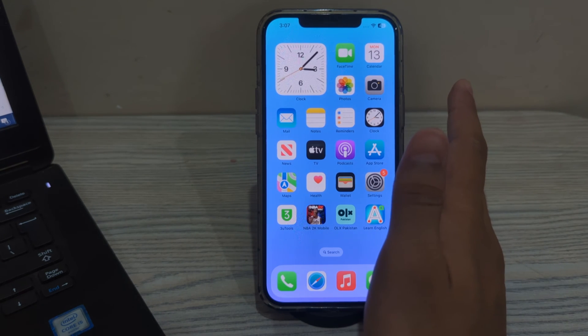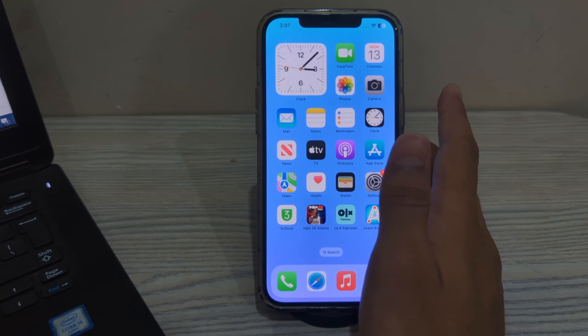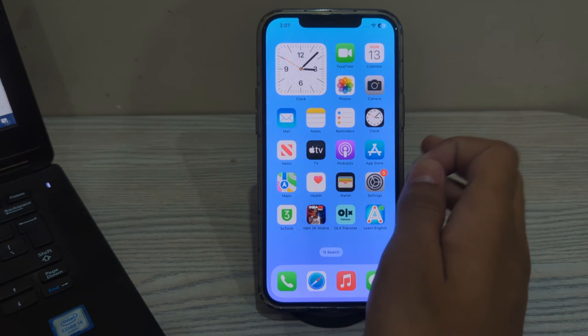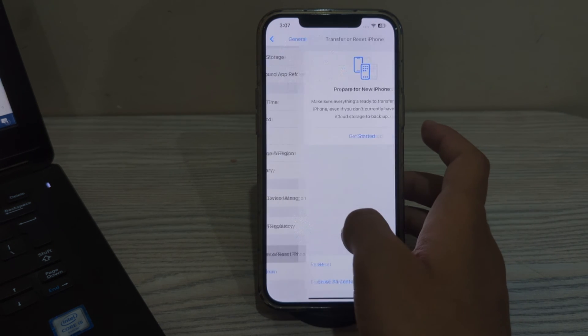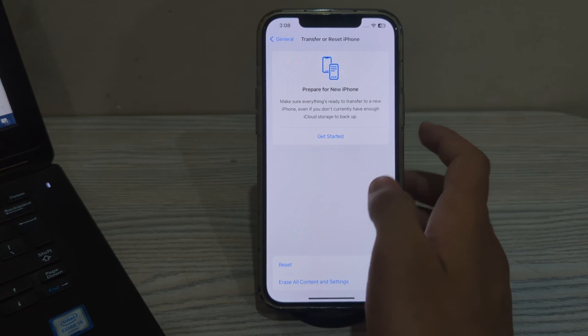After trying all of these steps and still facing the issue, I suggest you reset your network settings. Resetting your network settings can sometimes resolve connectivity issues that may be causing CarPlay freezing. To do this, open Settings on your iPhone, scroll down and tap on General, scroll down and tap on Transfer or Reset iPhone, tap on Reset, then tap on Reset Network Settings, and enter your passcode to fix the issue.